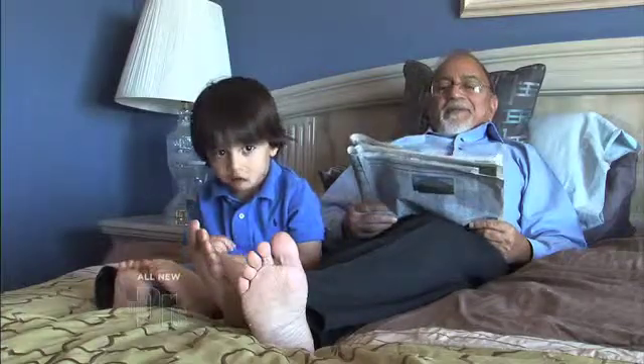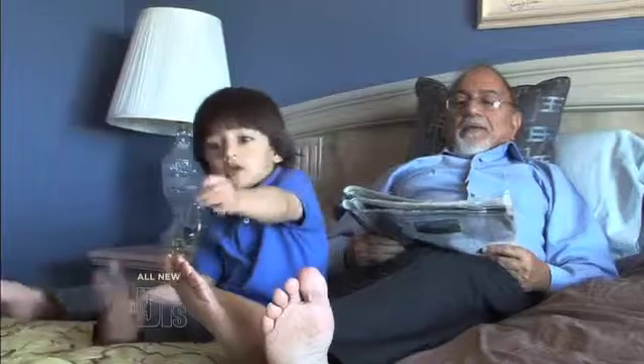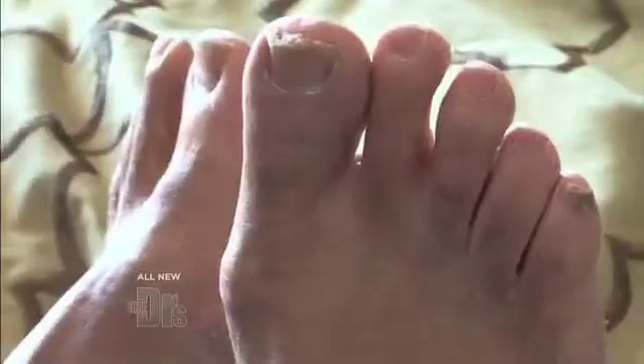Is this going to happen to me when I get older? Ryan, do you like my toenails? Clip those babies, I'm begging ya. That's a funky toe.